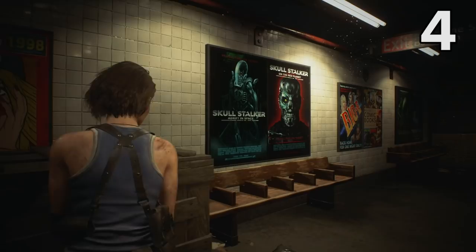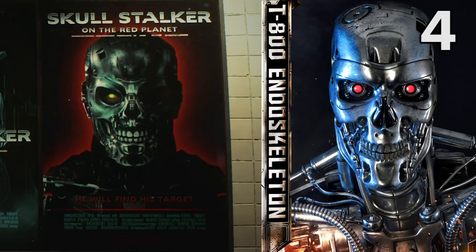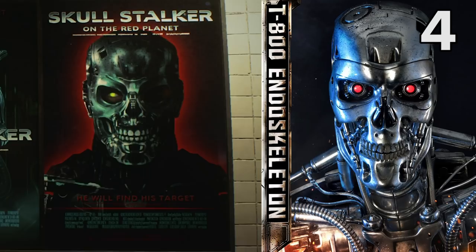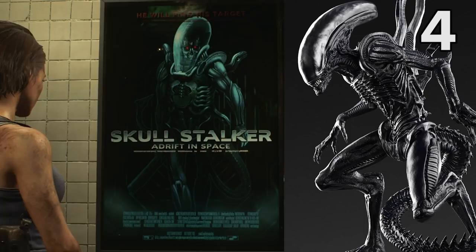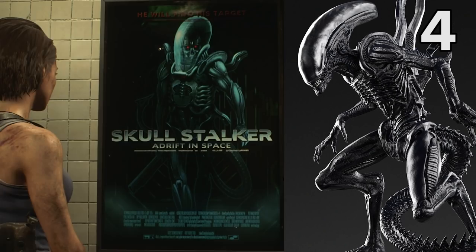That's not the only Alien reference in the remake, as this pair of posters for the fictional Skullstalker movies demonstrate. The poster on the right for Skullstalker on the Red Planet shows what can only be a reference to the Terminator movies, as the Skullstalker itself looks like the spitting image of the T-800's hyper-alloy endoskeleton. It's the left-hand poster for Skullstalker adrift in space that we're after, because this one shows the cybernetic killing machine wearing a spacesuit that clearly resembles the Xenomorph from the Alien franchise.